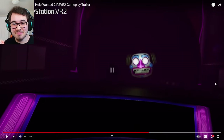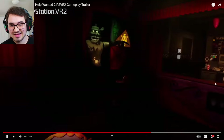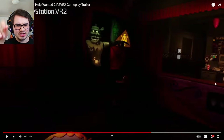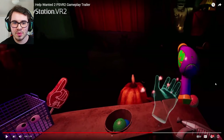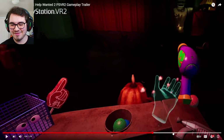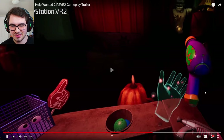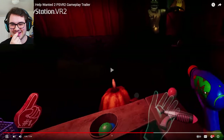We got Funtime Freddy — I'm gonna lose my mind at Music Man! He looks absolutely terrifying. We got Dreadbear here as well, he's pointing towards something. We have different segments in the Phaserblast mini-game again, and we have to shoot away the Plush Baby.